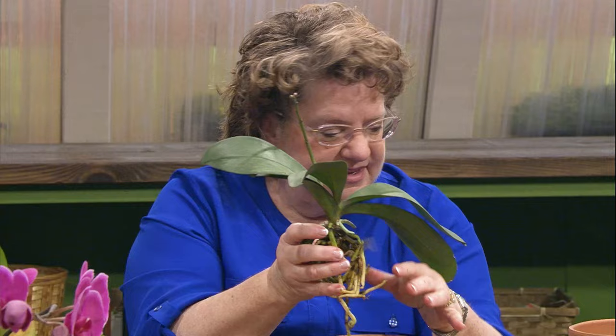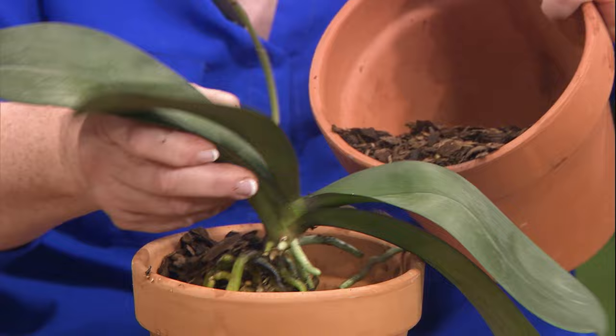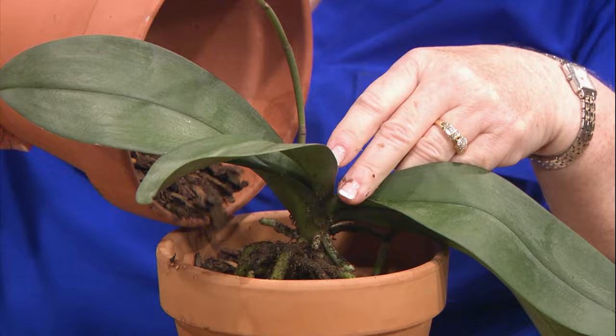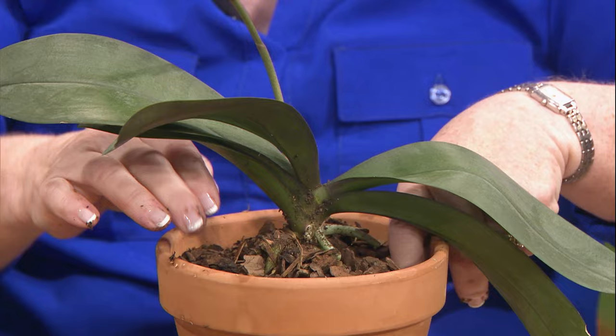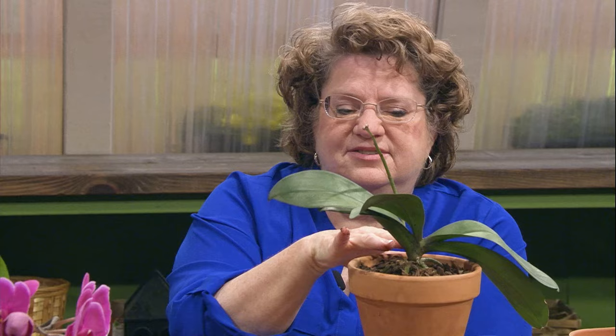Over-watering and not enough light is probably the number one cause for these not to live after you've bought them. This one has been living in that little container for two years and it's bloomed every year. I'll just put some bark in here, set this plant in, and pour the bark around it — kind of anchors it in. This is a special orchid mixed bark.